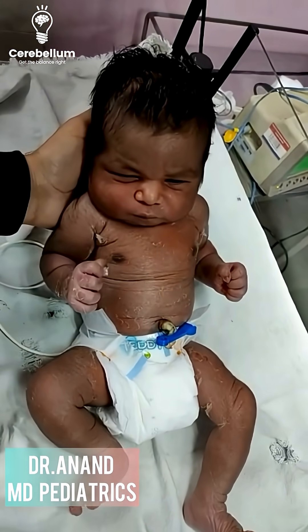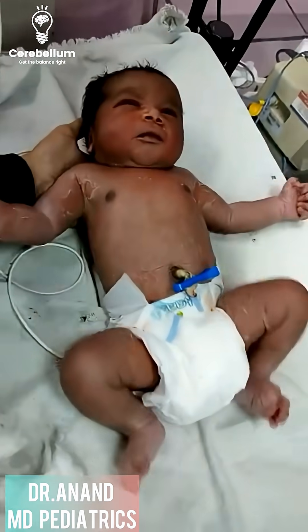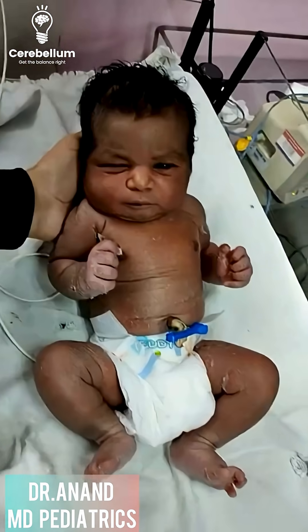Hello everyone, welcome to Pediatrics for Dr. Anand. A beautiful day today. Today's topic of choice we're going to talk about is Neonatology, Reflexes.